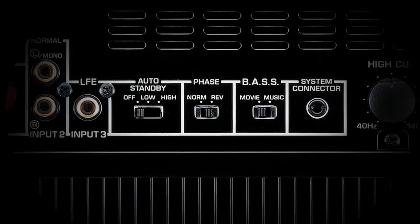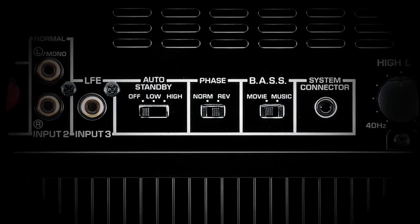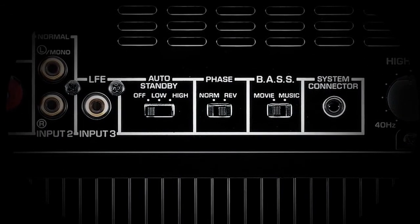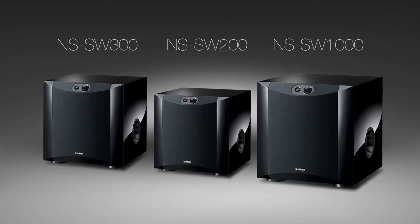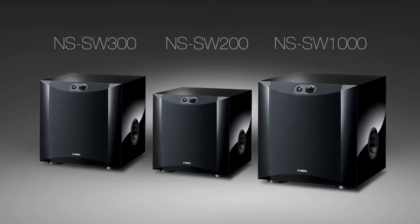The crossover and phase controls located on the back panel allow you to fine tune the bass to blend the sound into your system. The NS-SW Series combines beautiful styling, unmatched performance, and ease of use, bringing passion and performance to any audio system.